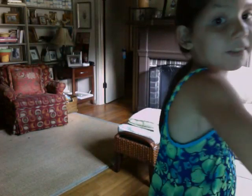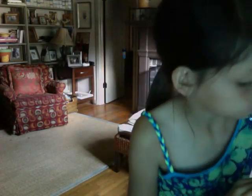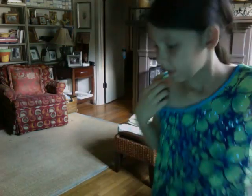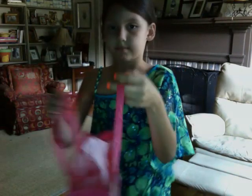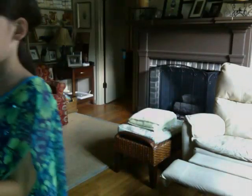That's all I got from Bath and Body Works. Now for Victoria's Secret, I got a little bag because I only got three things.